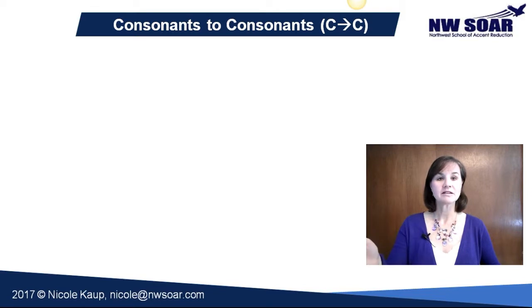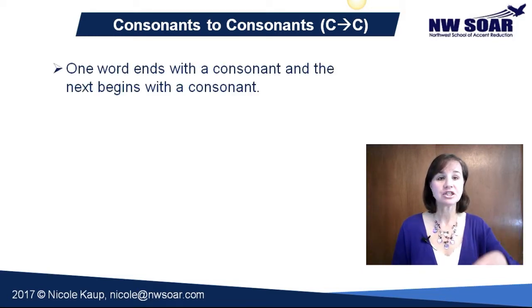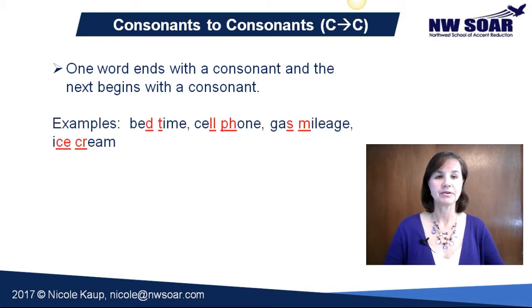We're going to be linking one consonant to another consonant. This happens when one word ends in a consonant and the next begins with a consonant. You will smoothly link those two together. And here are some examples.